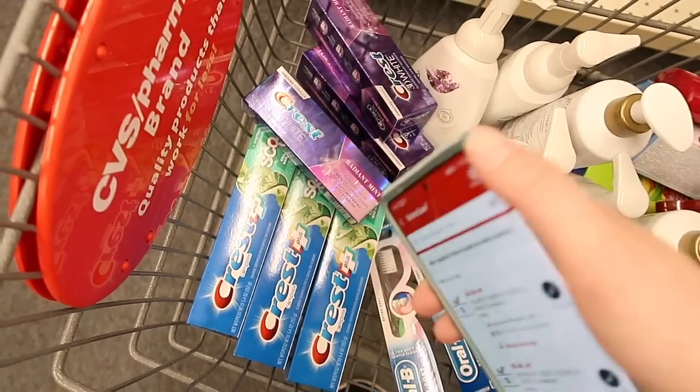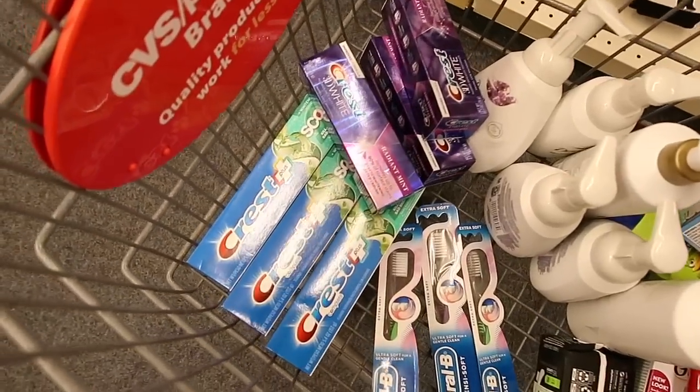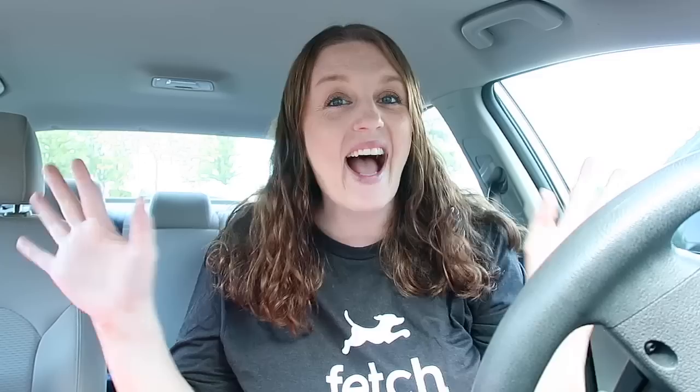This ends up becoming just $0.71 or $0.07 each. Hi everybody, welcome back! We are at CVS — everything went by smoothly. I'm actually pretty excited for everything that I got. I got some good items this week and I'm pretty happy. So let's just dig in and I can share with you guys what I got.